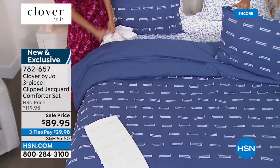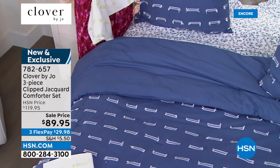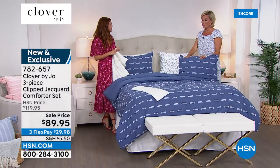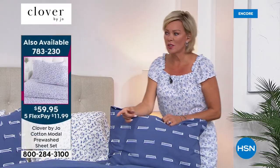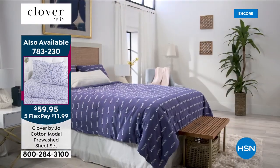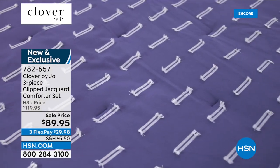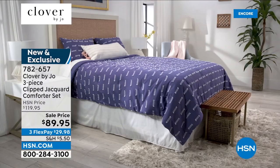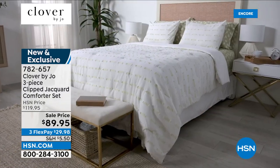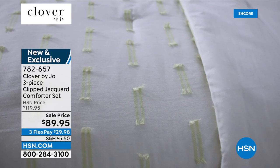It really works well with the season — you can definitely go into summer feeling good about this on your bed because it's not going to weigh you down or make you too hot, but it'll keep you nice and cozy. Here's the green — it goes so beautifully with the green foliage print. These are 100% cotton.